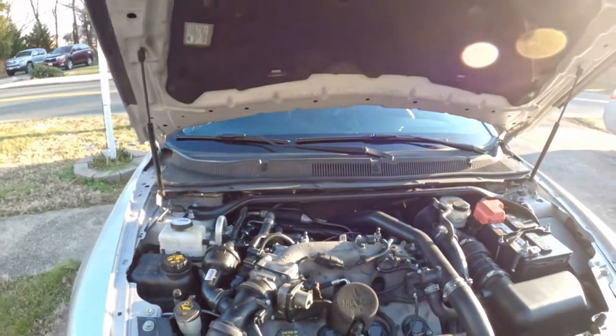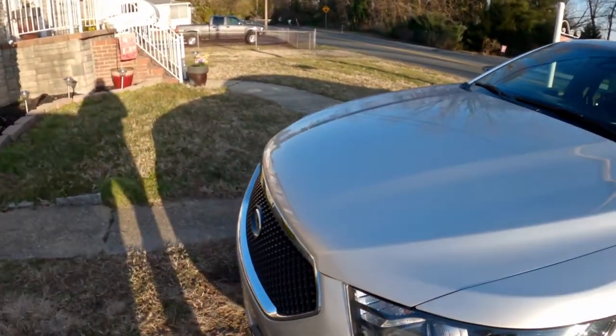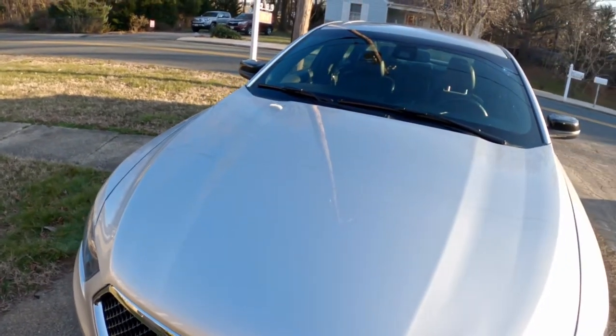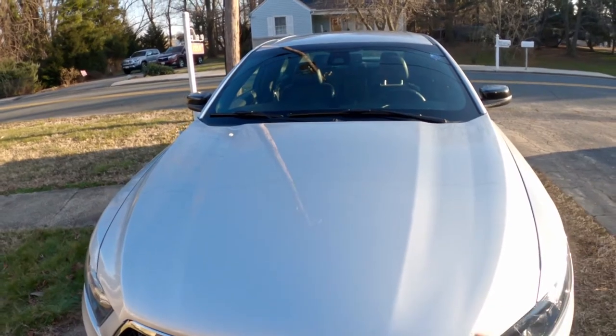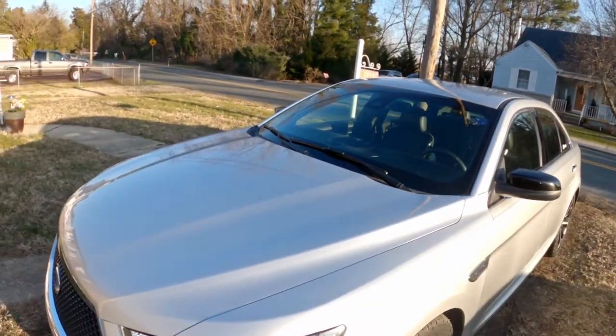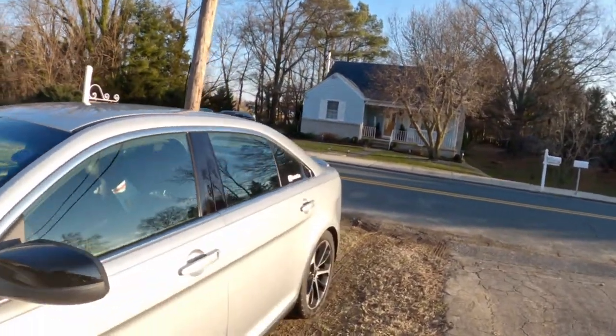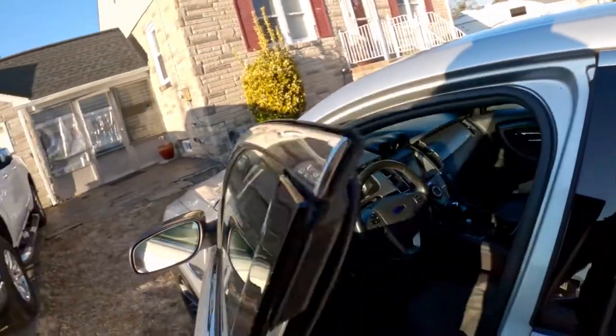I can start the engine and hear if there's any difference in how quiet it is — and it is definitely noticeably quieter. Let me open the hood. It is a little bit more quiet, and as that works in it'll probably quiet down a little bit more. It's a shade quieter than it was, and no, it's not because the old oil was worn out — the oil was still in pretty good shape. That's just what that stuff is supposed to do, and it does it well.